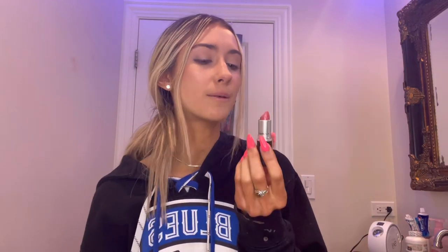I also want to get lip injections, but I'm not talking anything crazy — just like a little bit, you know? Let me know in the comments if you think I should try them, because I really want to maybe try them.